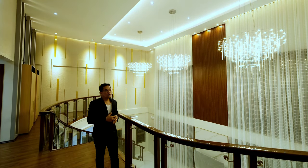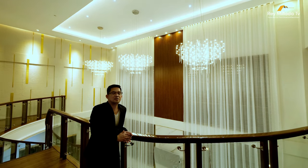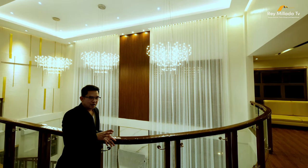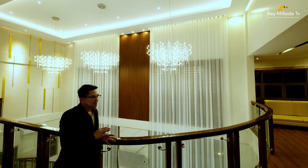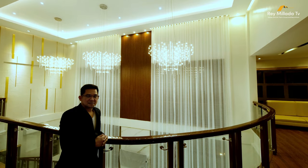Speaking of massive, this house is totally massive. The location, the price, the facade, the bedrooms, the features — it's totally massive.